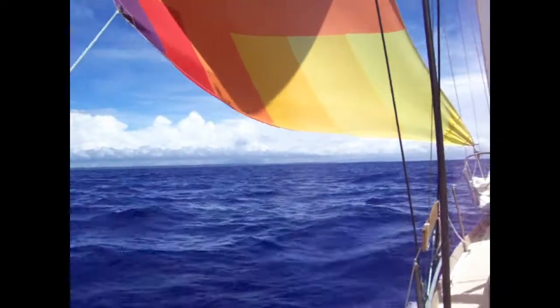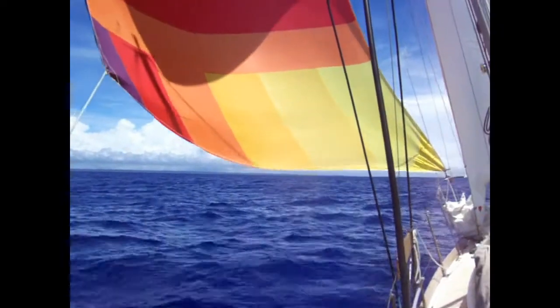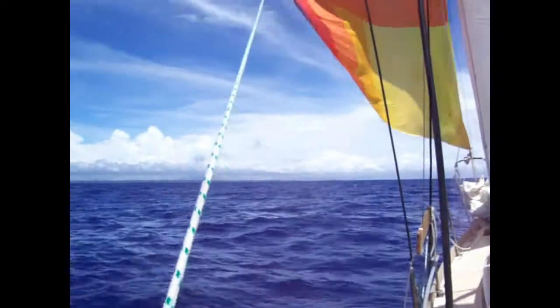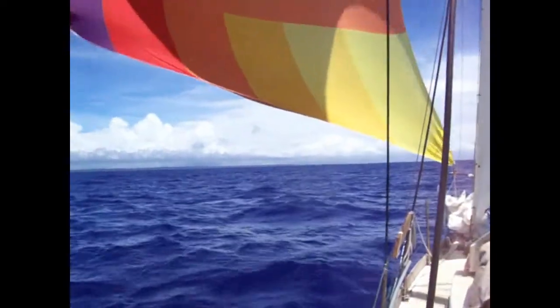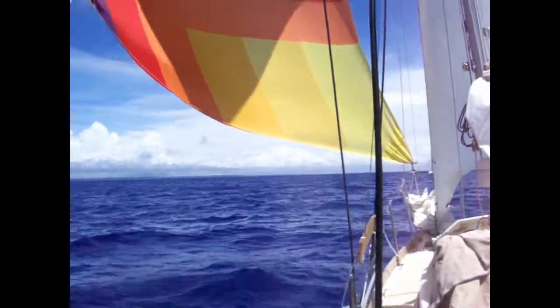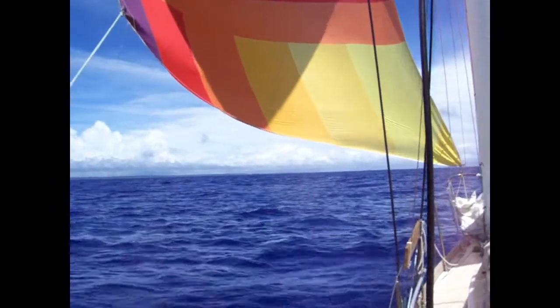Up ahead is the island of Niue, spelled N-I-U-E. It's about 300 miles almost due south of American Samoa. This is Thursday, a bit after noon, three days since I left American Samoa.